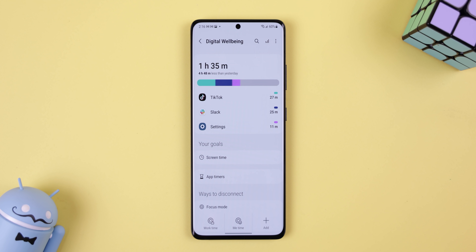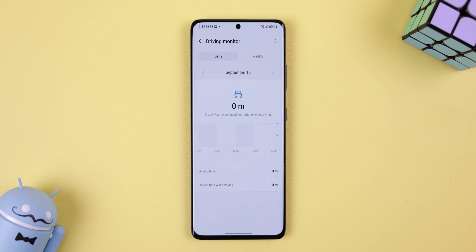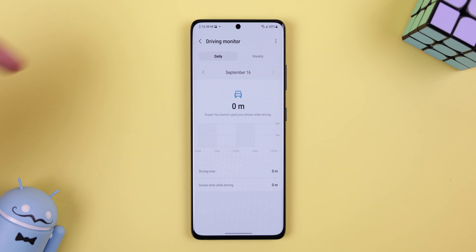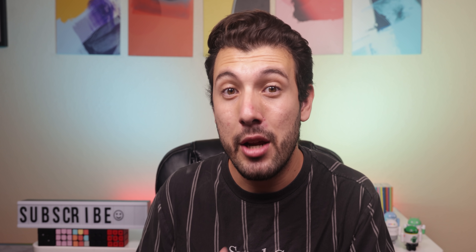Within the Digital Wellbeing menu, a new option called Driving Monitor now keeps track of how long you drive on a daily or weekly basis and what apps you use the most while you're on the road. It only gets triggered whenever you're in a moving vehicle, and if you're driving, it helps you keep your eyes on the road.